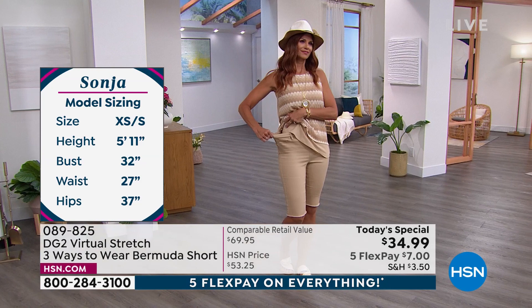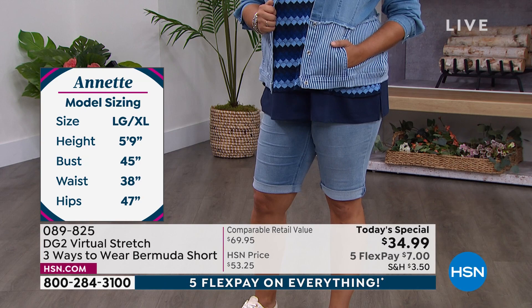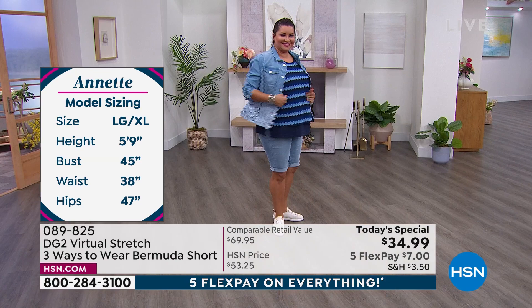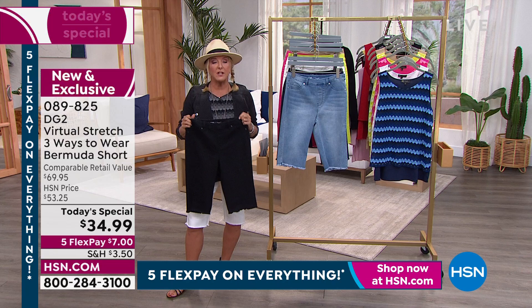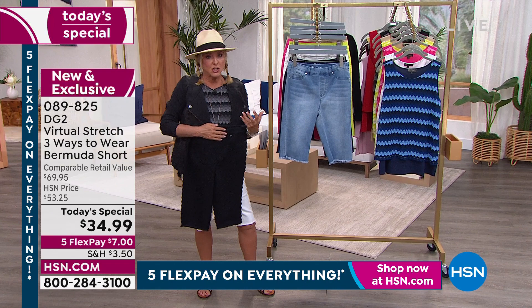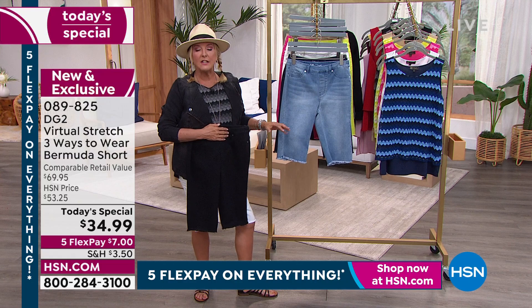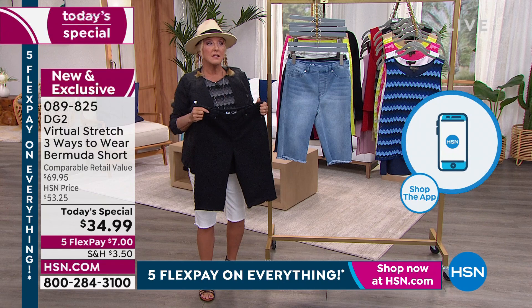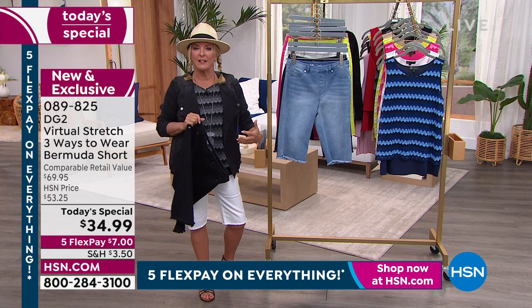If you normally wear a medium in a regular store, you can definitely go to a small here with Diane's virtual stretch — size down for a slimmer look. Get them home, try them out. If you don't fall in love, you can send them back within 30 days for a refund. The price will go up to over $53. The retail is almost $70. Where else do you get cute Bermudas with the look of a jean and the comfort of a legging for $34.99? They give you a fit you thought was impossible.